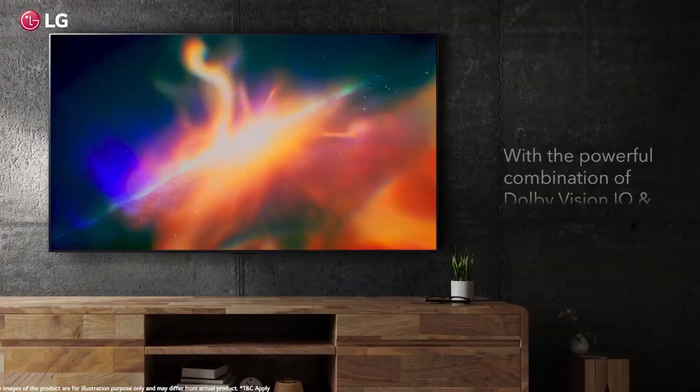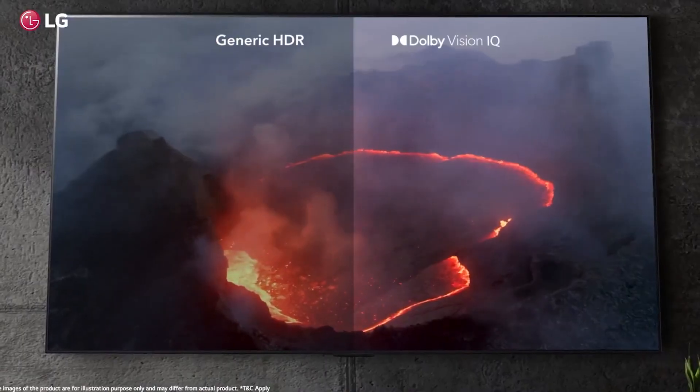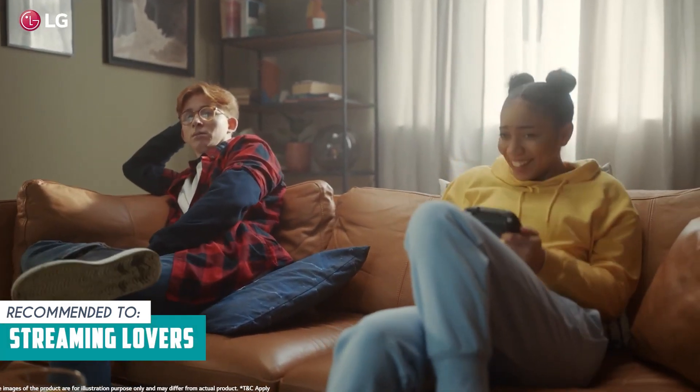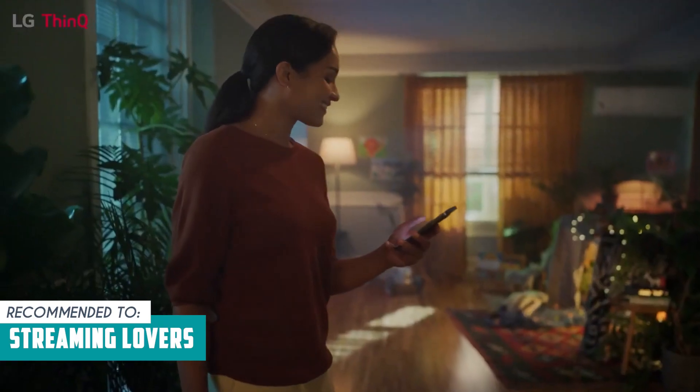Take note, though, that it doesn't include a VESA mount, so if you plan on wall mounting, you'll need to purchase one separately. The Trusted Shopping Guide team recommends this for streaming lovers — it comes with built-in access to popular streaming services like Netflix, Prime Video, Disney Plus, and more. This convenience is a plus for those who enjoy binge-watching their favorite shows.